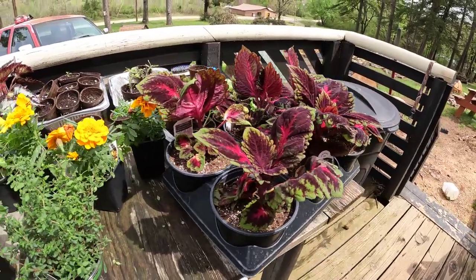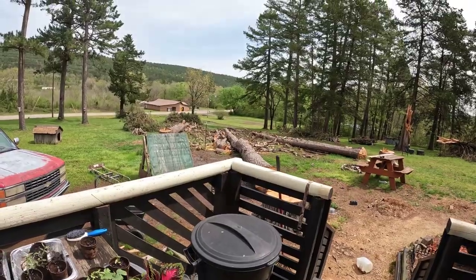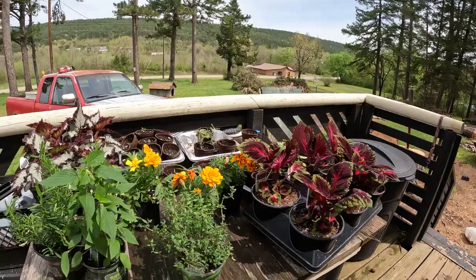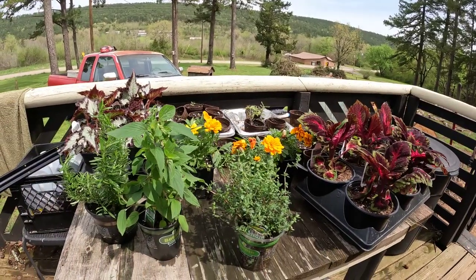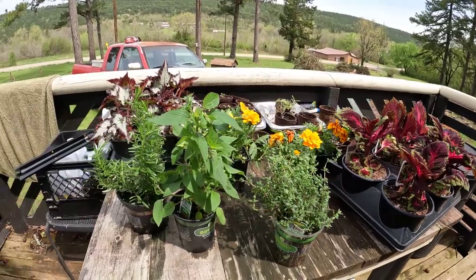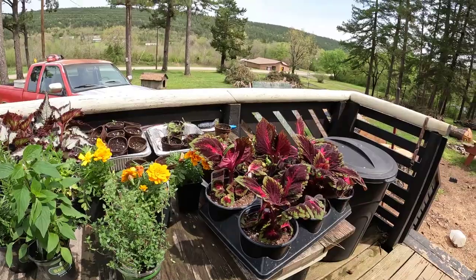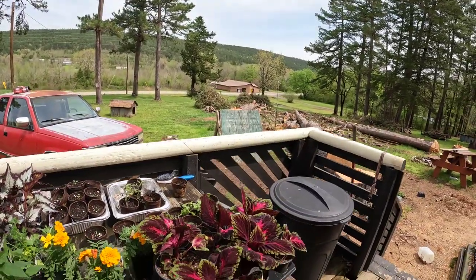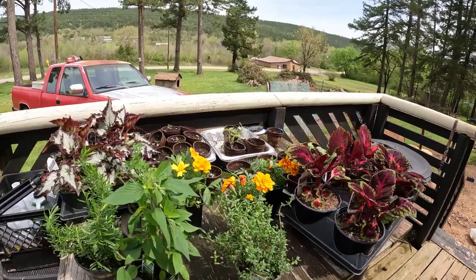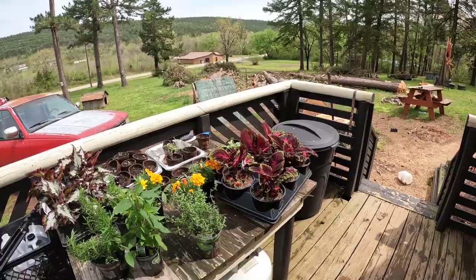So we're going to stay busy today. Those logs out there are soaking wet — we had a heck of a rain last night, so I'm not even going to tempt them today. This time of year you got to get your gardens going. There's a ton of things you got to do before it gets hot. I got to buy this stuff while it's in the stores. I wish I could find a couple of guys — I'd give them a hundred bucks a piece to pick those things up, but I don't know anybody. All right, I'm going to get busy.